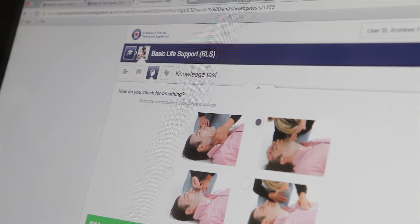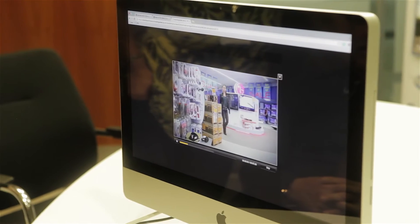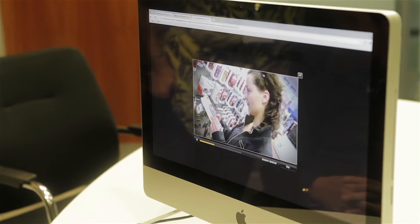First and foremost, these e-learning modules are aimed at members of the public who wish to introduce themselves to first aid. They can use this as a means of enhancing their skills. E-learning means that people can have easy access to the training they need, especially those in remote or rural areas who can't access physical training courses easily.